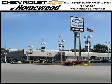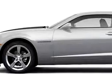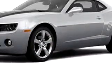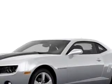Thank you for visiting Chevrolet of Homewood, where more smart shoppers shop. Check out this Silver 2011 Chevy Camaro LS. It's equipped with a 6 cylinder engine and an automatic transmission.